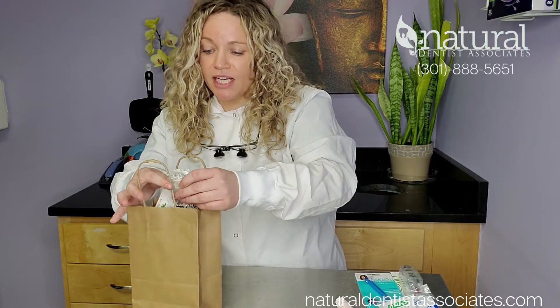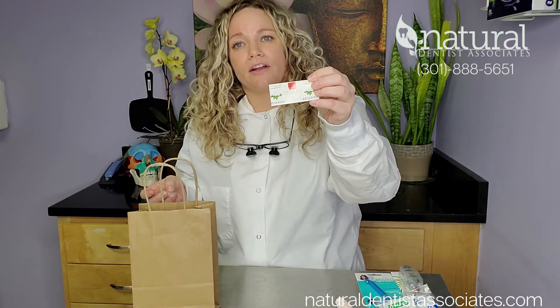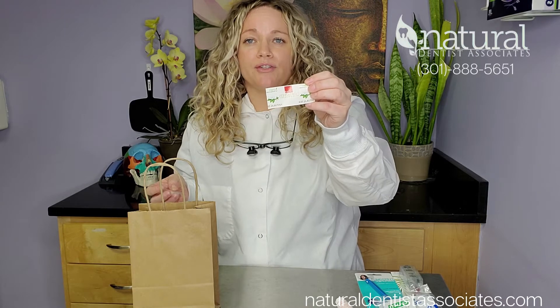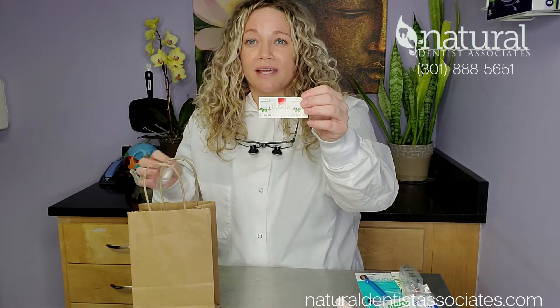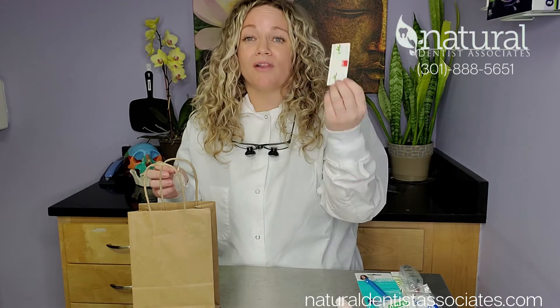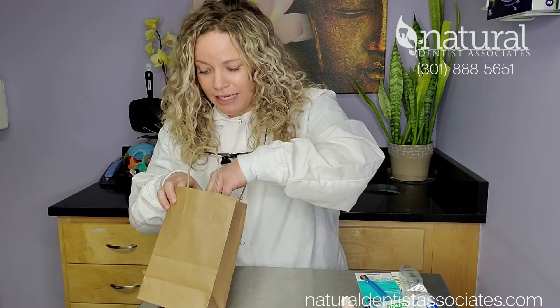Some different flosses that we like. We have this Radius one — I really like their thicker floss. There's no plastic in it and it's woven so it gets more of the plaque out. A lot of their products are vegan or biodegradable, which is good for our earth as well. The Radius floss also has Hydroxy Apatite inside, so when you're flossing you get that mineral inside.